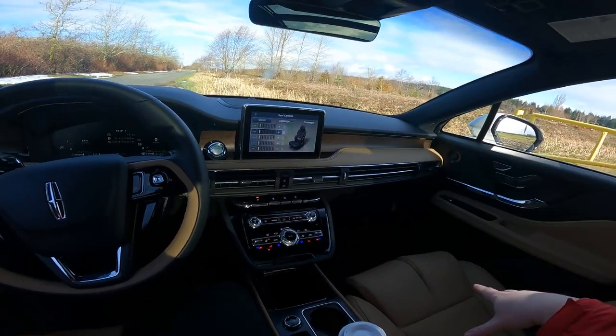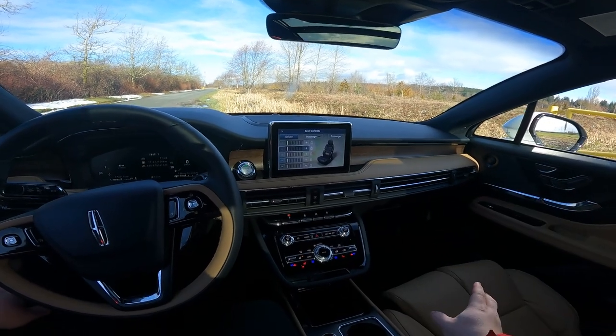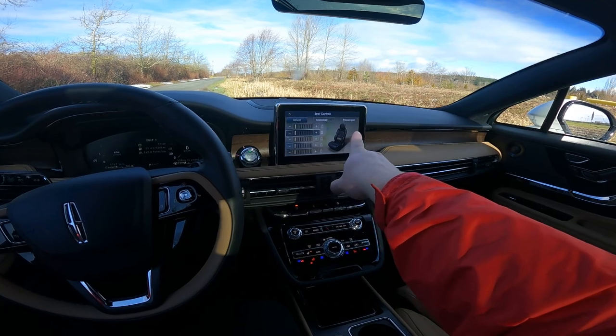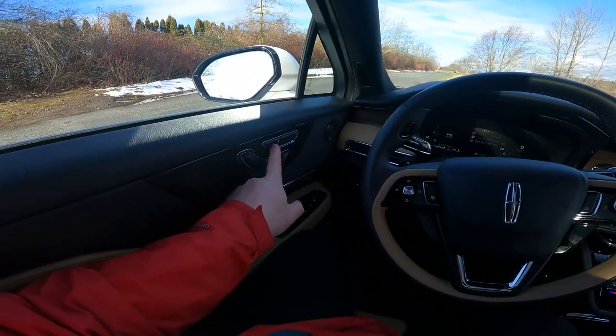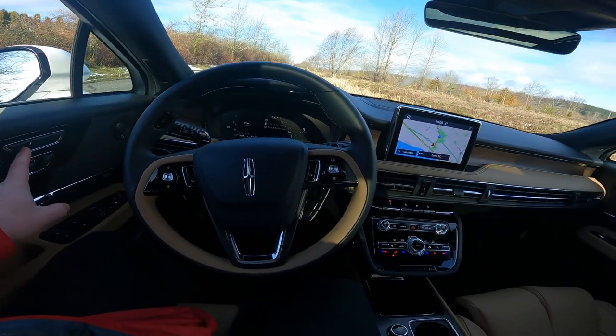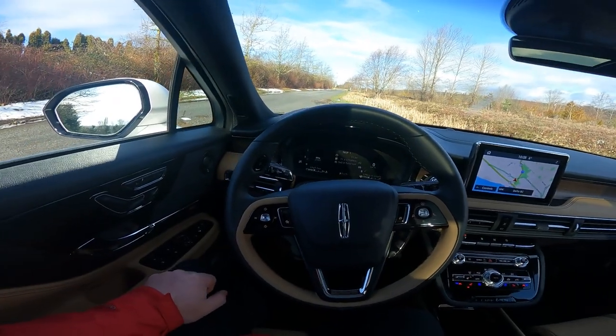Both front seats are powered, obviously leather, and they both have massage functions — you control them through the infotainment system. That quick-access button sends you straight to where you need to go, which is nice because a lot of the menus are just tap, tap, swipe, swipe. So that sends you straight to where you need to go.